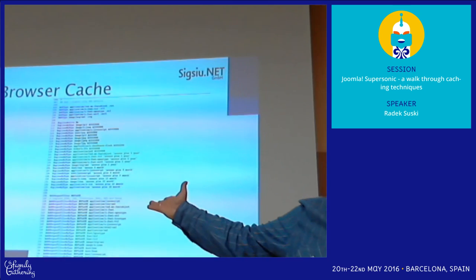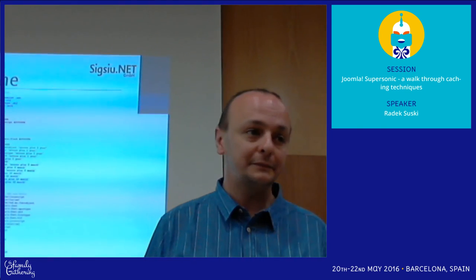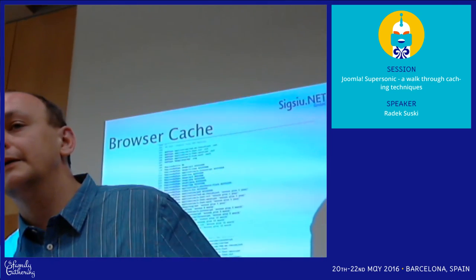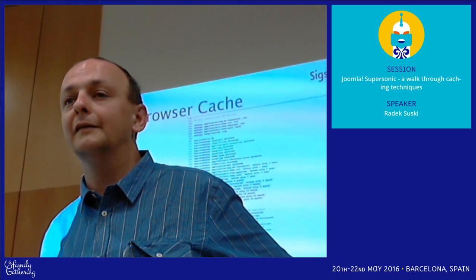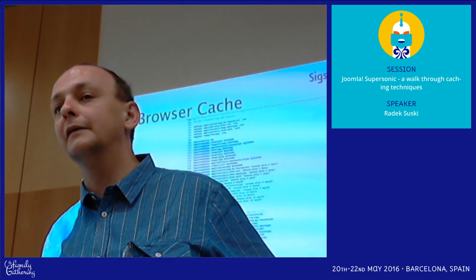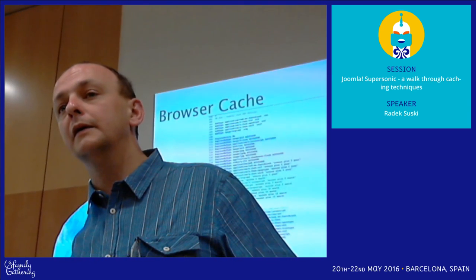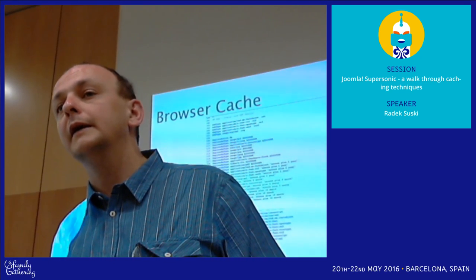The slides are a bit unreadable from the projector resolution, but I'll put them online so you can copy the content. Also worth mentioning: most of the gains were coming from caching assets, and that's something you can also achieve by using a CDN.